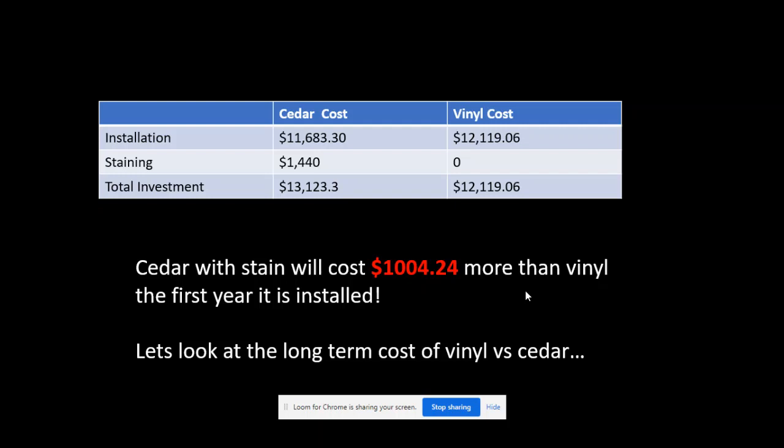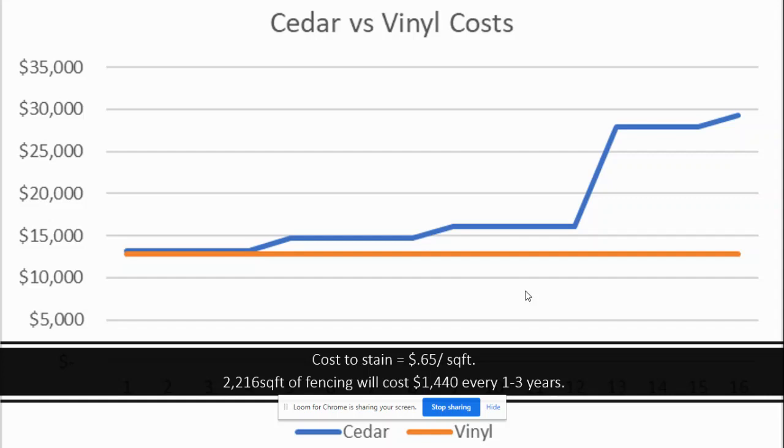If you look at the long-term cost of vinyl versus cedar, the blue line represents the wood fence and the orange line represents the vinyl fence. After staining, it'll be about three to four years before there's a slight jump in the blue line — accounting for roughly another $1,500 worth of stain — and then you stain again every three to four years. A typical wood fence lasts anywhere from 15 to 20 years, and at the end of that span you'll have to replace the fence, which is why the blue line jumps up significantly.